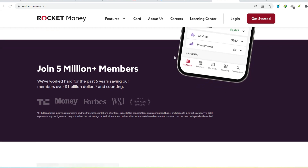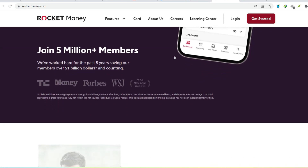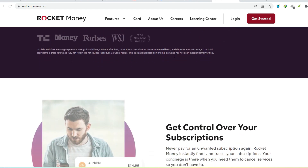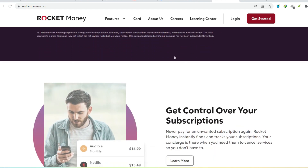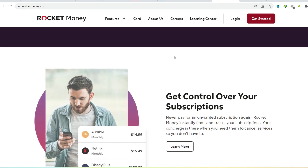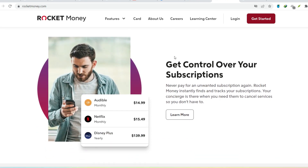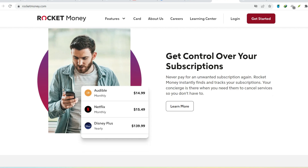Rocket Money itself is a financial app offering budgeting tools and bill negotiation services. Sounds helpful, right? But here's the thing — while the basic app is free, there are hidden corners where you might have unknowingly triggered a charge. Let's explore those hidden alleys.